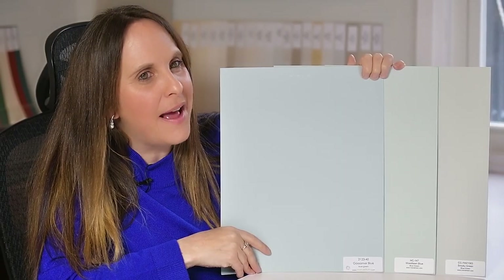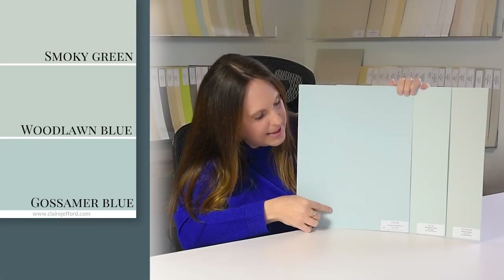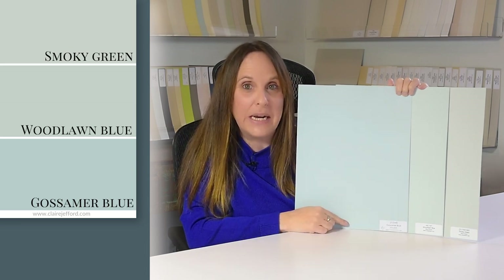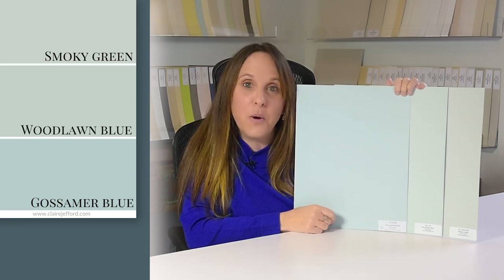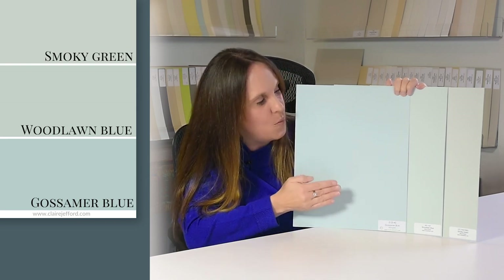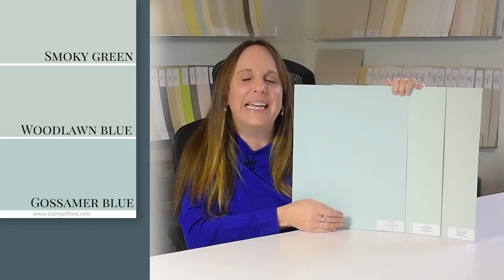So the undertone of Woodlawn Blue — there's actually two of them. It's a blue-green color. I love to compare colors so we can really see the true tones. This here is Gossamer Blue, so it's more blue when you compare it to Woodlawn Blue, but it is still a blue-green. And on the other side, we have Smoky Green by Benjamin Moore, which is more of a green. So you can see that Woodlawn Blue falls nicely in between the two.